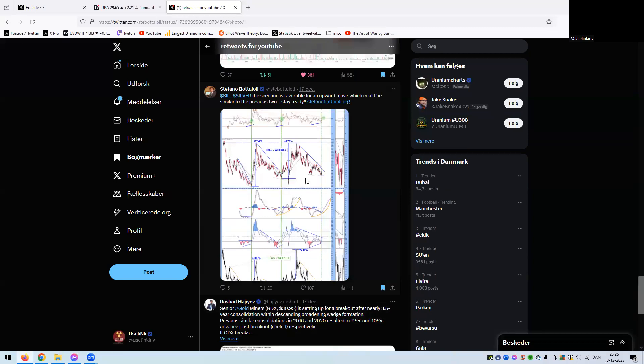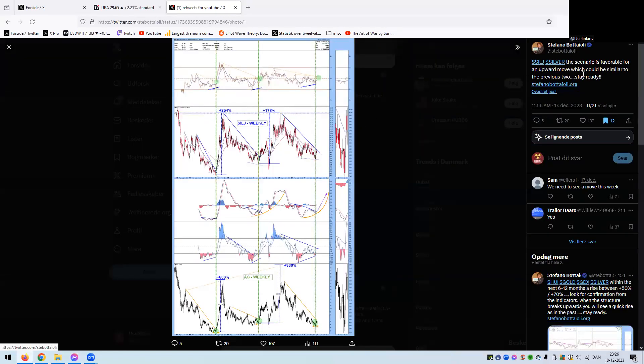Stefano again on SilJ silver — the scenario is favorable for an upward move which could be similar to the previous two instances, so stay ready. You can clearly see the blue trend lines, and when they break, they break with vengeance. We had the COVID shenanigans, but again, if we have that move once again it will be violent, all the way up to the highs. SilJ today is also looking really good — you can see two lower lows right there making a divergence on the RSI.